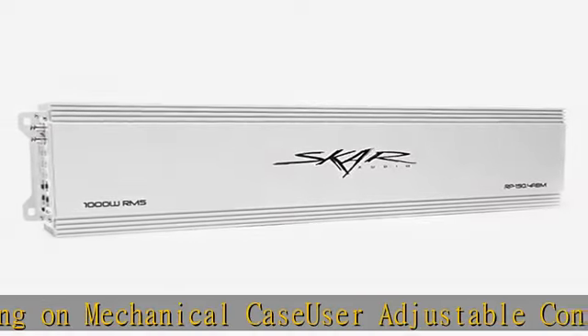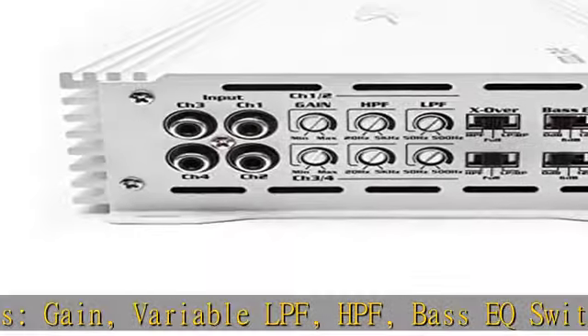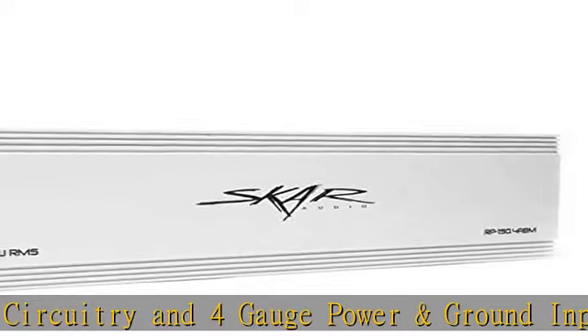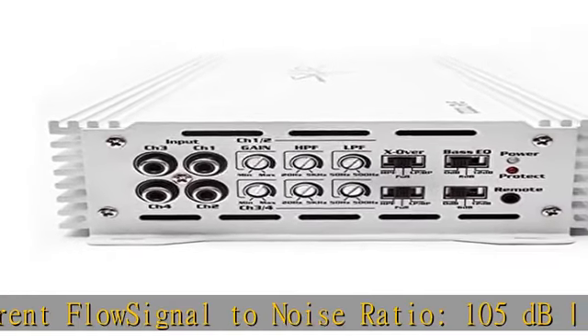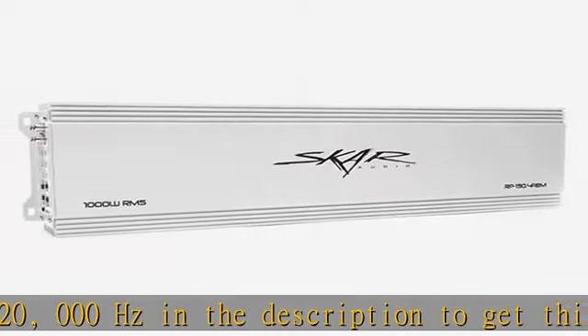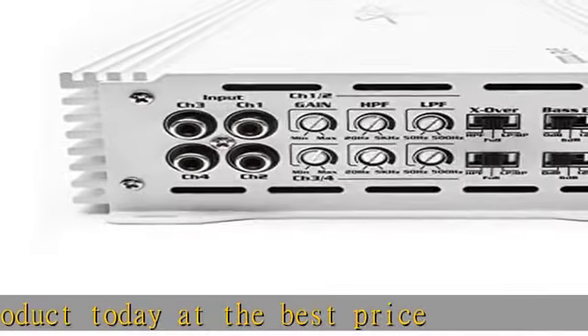Click the description link to get this product today at the best price. Skar Audio RP-150.4ABM 1,000 Watt Full-Range Class A/B 4-Channel Marine Amplifier — 250W x 4 at 2 Ohms, 150W x 4 at 4 Ohms, fully marinized, user adjustable controls, 4-way protection, 105 dB SNR, 20 Hz–20,000 Hz frequency response.